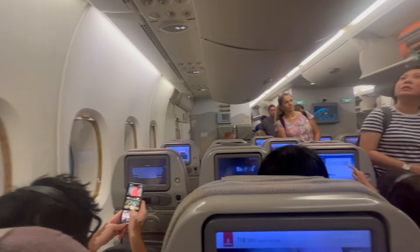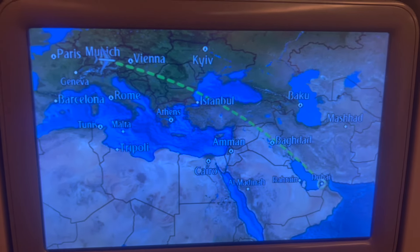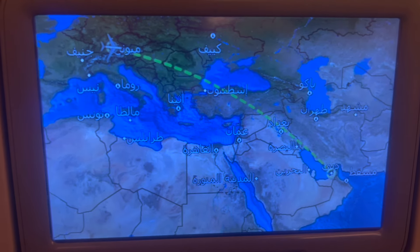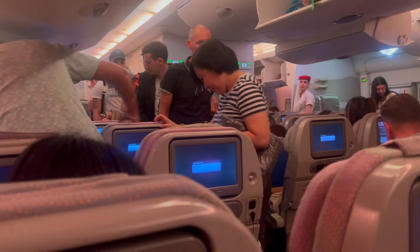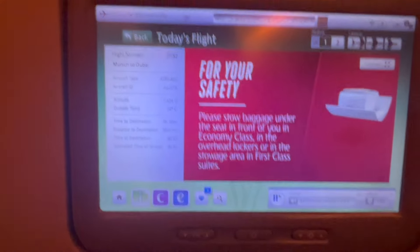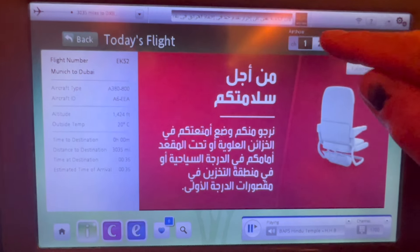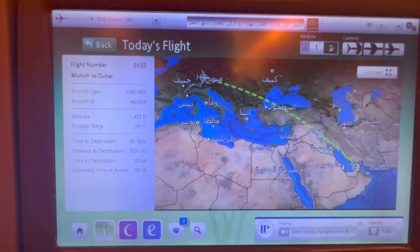I plopped down into the seat and noticed the guy in the row ahead of me thinks he's going to recline — not going to happen. There's our route for today. Look at these old screens and old graphics. The touch screen on the Emirates A380 is not too responsive — a lot of clicking, a lot of tapping. I'm sure the person in front of me was annoyed.